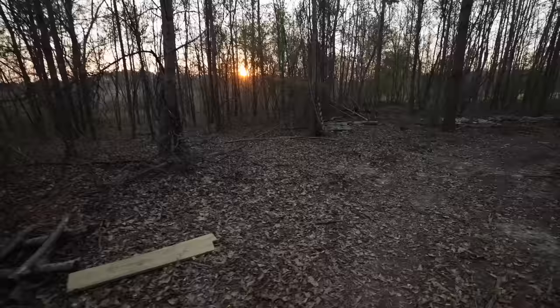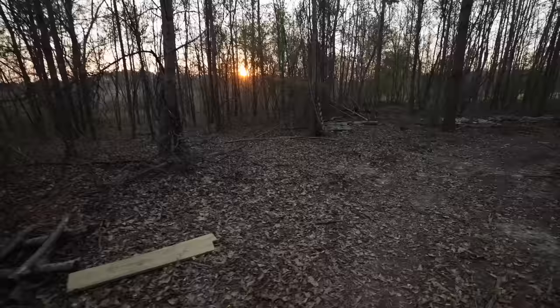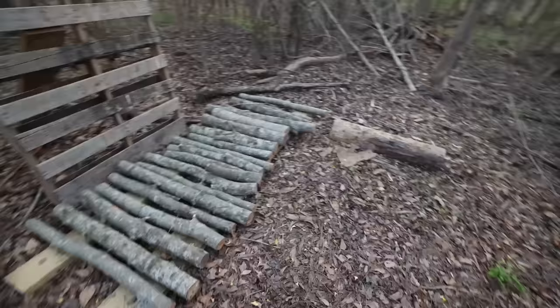It's been a dry couple of days so I do not expect there are going to be mushrooms out here. We got a pretty good harvest of shiitakes the other day.